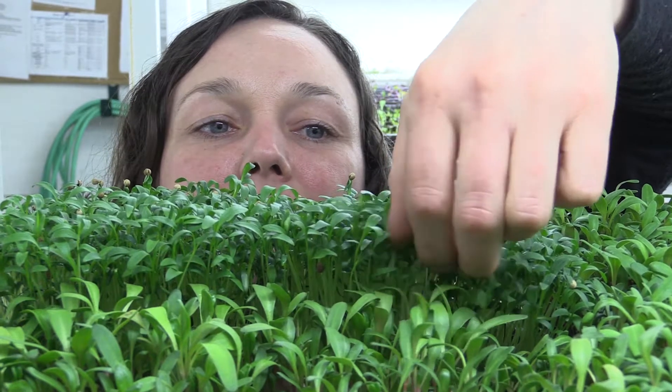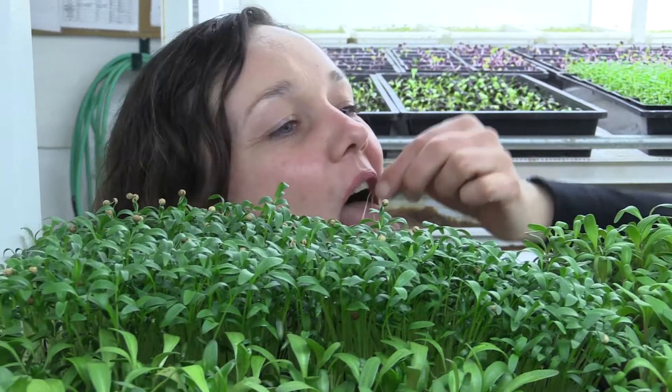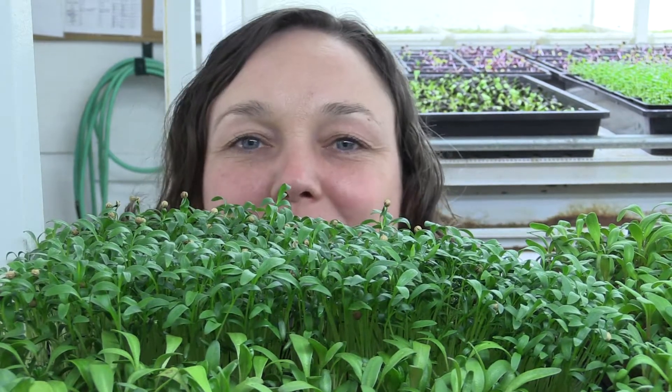We've taken a garage and turned it into a microgreen grow-op where we produce between 250 to 300 trays a week.